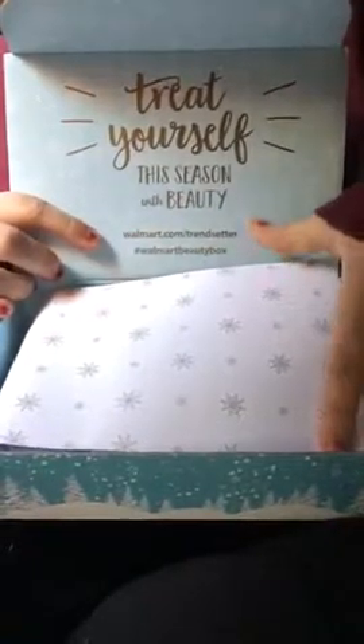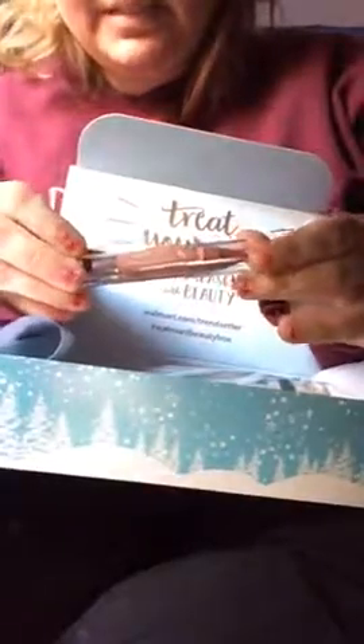There's the cute little snowflake packaging. First up, I got a Neutrogena cute little lipstick — it's new. So there's that, that's cool.